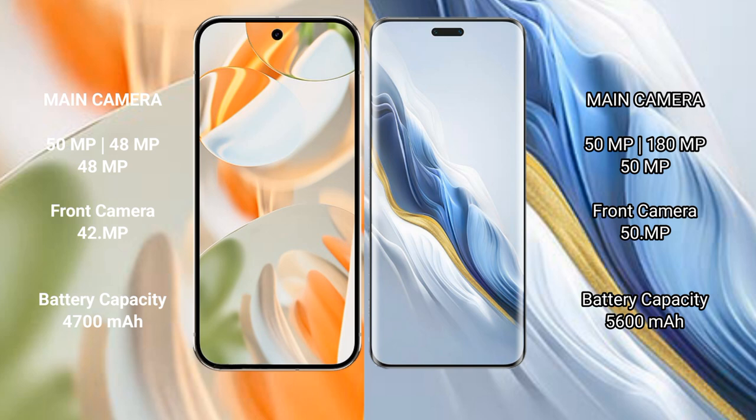Google Pixel 9 Pro has a 4700 mAh battery with 27-watt fast charging support. Honor Magic 6 Pro has a 5600 mAh battery with 80-watt fast charging support.